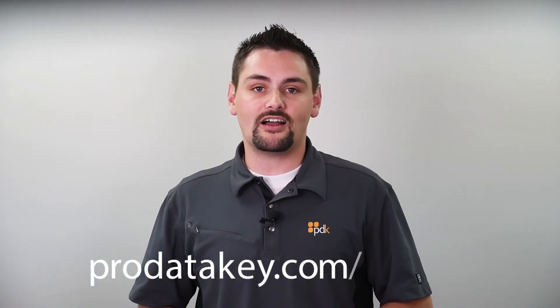Is that everything there is to know about our cloud-based access control platform? Not quite. For a full demo on PDK.io, call us or go to ProDataKey.com/demo.